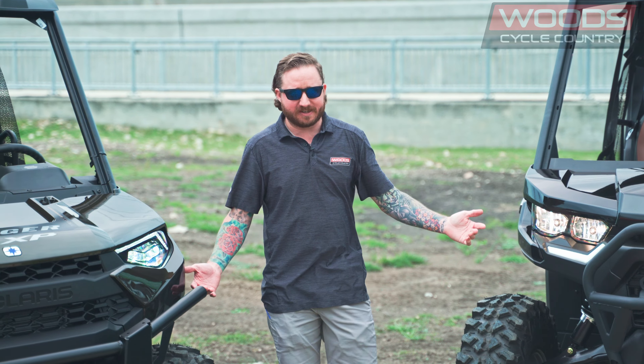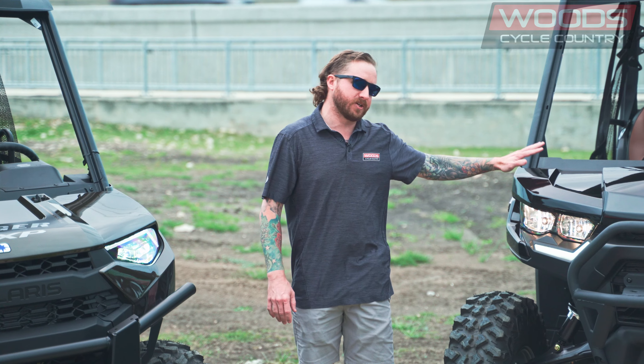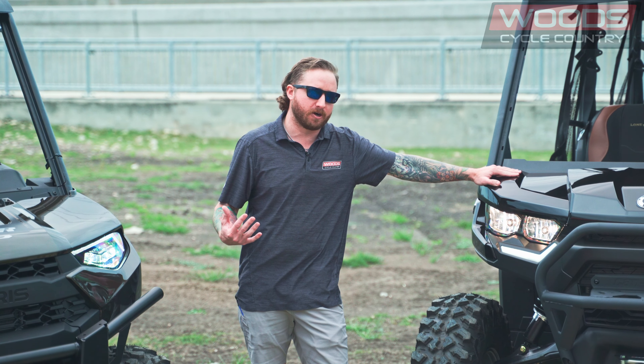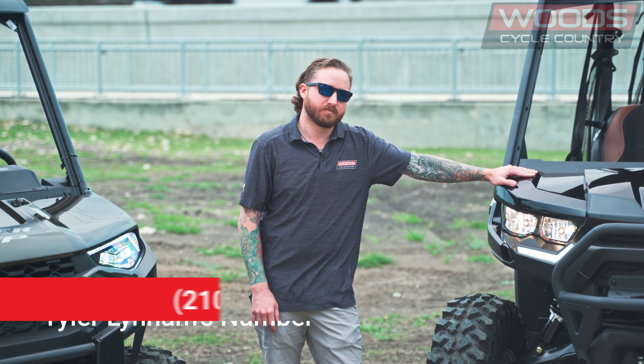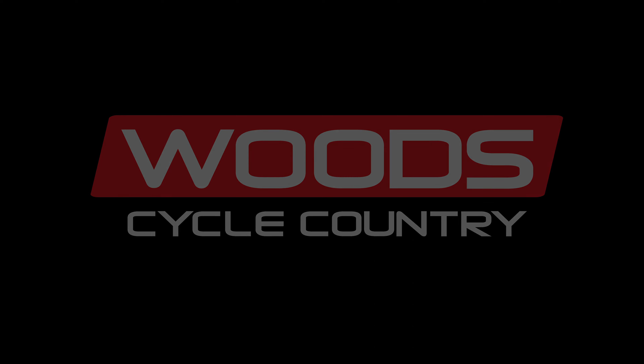That about covers it. Today we discussed the 2023 Texas Edition Ranger and the 2023 Lone Star Edition Defender. If you have any more questions, feel free to call up. My number is 210-965-0005. I'm here at Wood Cycle Country in New Braunfels, Texas. I'll be happy to help you. Thanks guys, we'll see you next time.